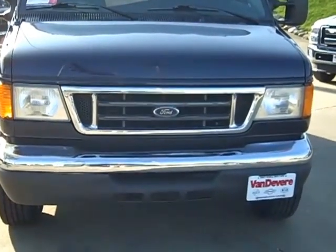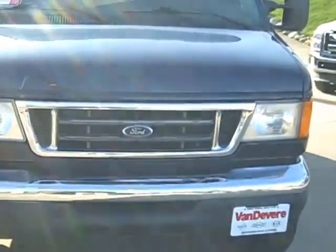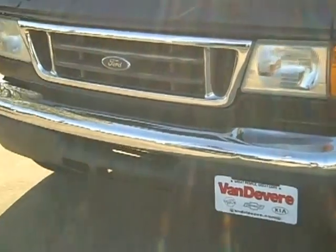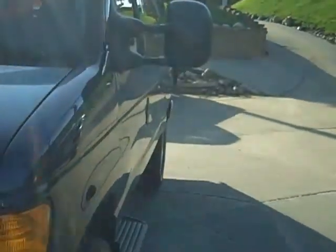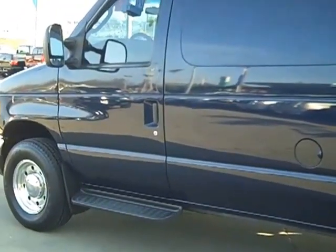This is M9359054D350, extended and also diesel. Tires are brand new on it. I'll give you a shot down the side of it. Really nice shape. It's got the short running board on the front right there by the door.